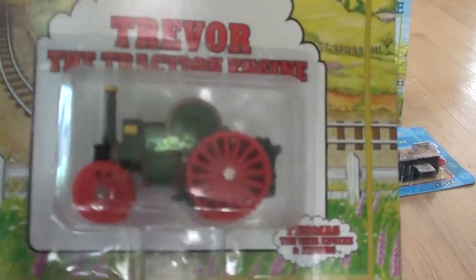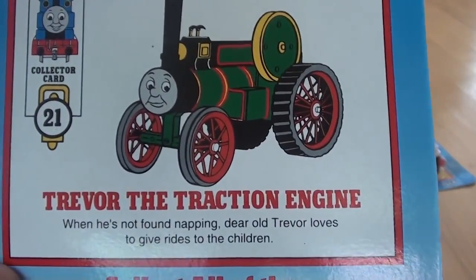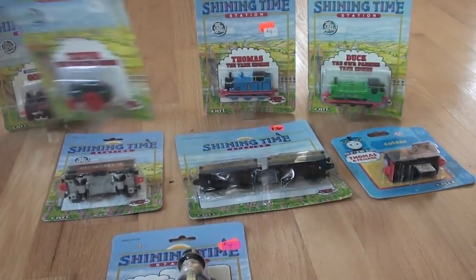Here is Trevor the Traction Engine. When he's not found napping, dear old Trevor loves to give rides to the children. On a 1992 card.